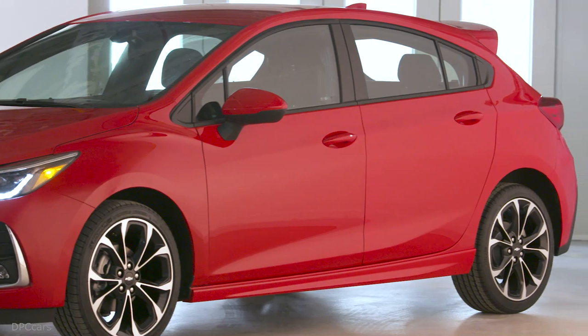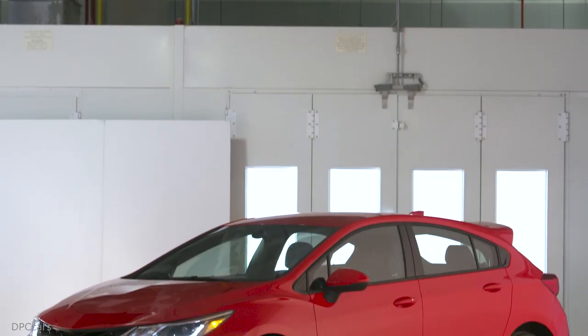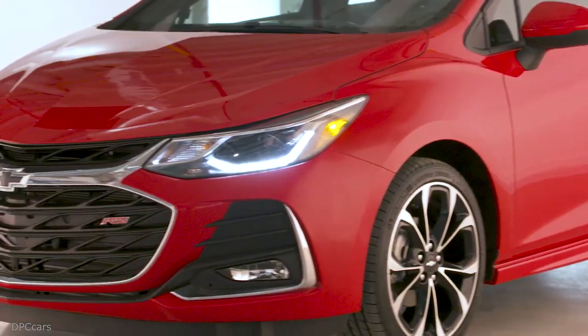Chevrolet today introduced the restyled 2019 Cruze with a more premium appearance that enhances its on-road presence and strengthens its value for customers. The updates for 2019 position Cruze to continue its success in the compact car segment.